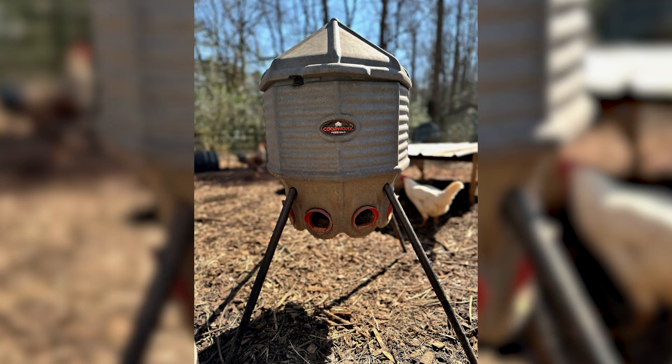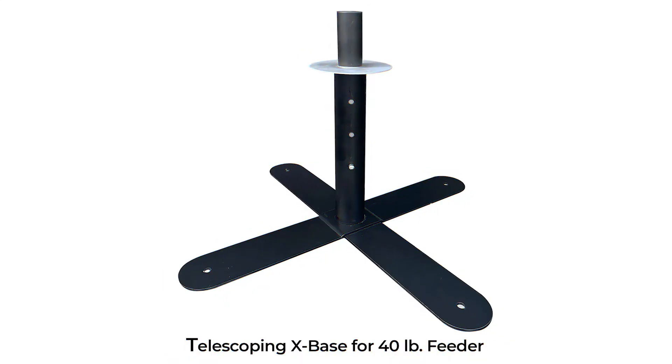The feed silo is also fairly rodent-proof, depending on the base that you pick. There are individual telescoping legs, which is what we started out with, and single pole options. We've seen that the single pole is incredibly rodent-proof because it's only one pole in the middle of the feed silo, so nothing can crawl up and get around to the feed ports. With the telescoping legs, there is a chance that a squirrel or other rodents could climb up, hold on with a paw, and still get into the feed ports. So it depends on the type of base you choose.